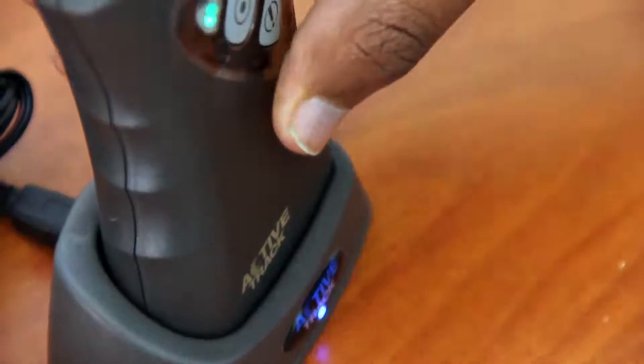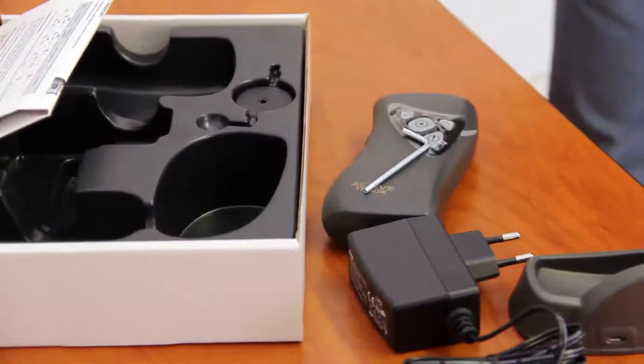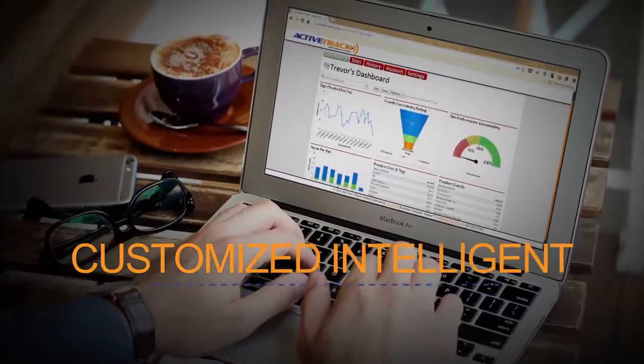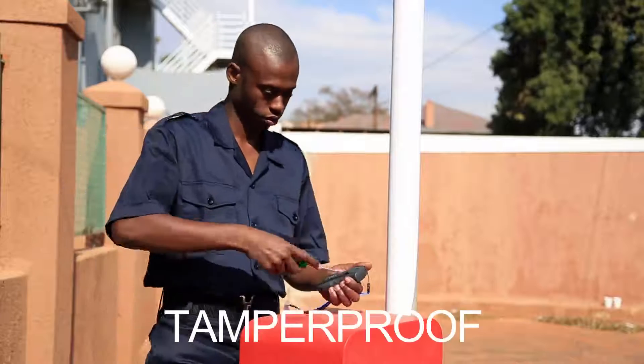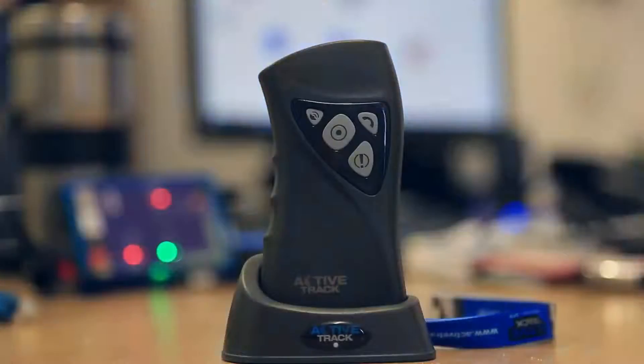Active Track is the robust, easy-to-use personnel monitoring device — a mobile unit managing your staff with a customized intelligent reporting system. The Active Track is incredibly rugged, waterproof, tamper-proof, and has excellent voice quality.